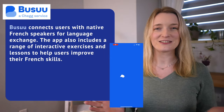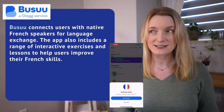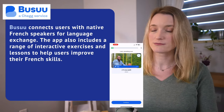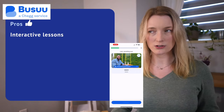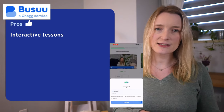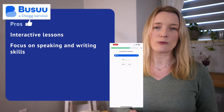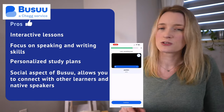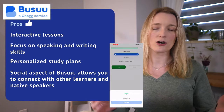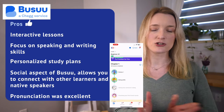Now, Busuu. Busuu connects users with native French speakers for language exchange and includes a range of interactive exercises and lessons. For the pros, I found the interactive lessons quite good — they mix exercises and activities well. They focus on speaking and writing skills and have personalized study plans, which is a nice touch. The social aspect of Busuu allows you to connect with other learners and native speakers, which is fun to practice. I also found the pronunciation of the app was excellent.